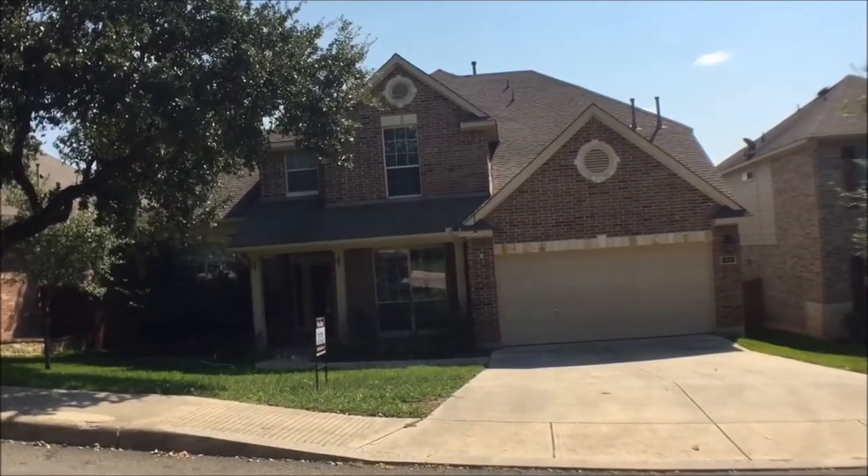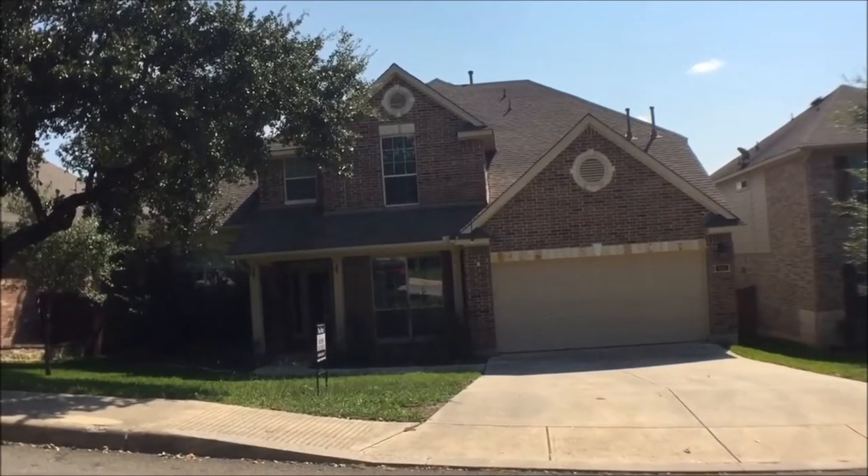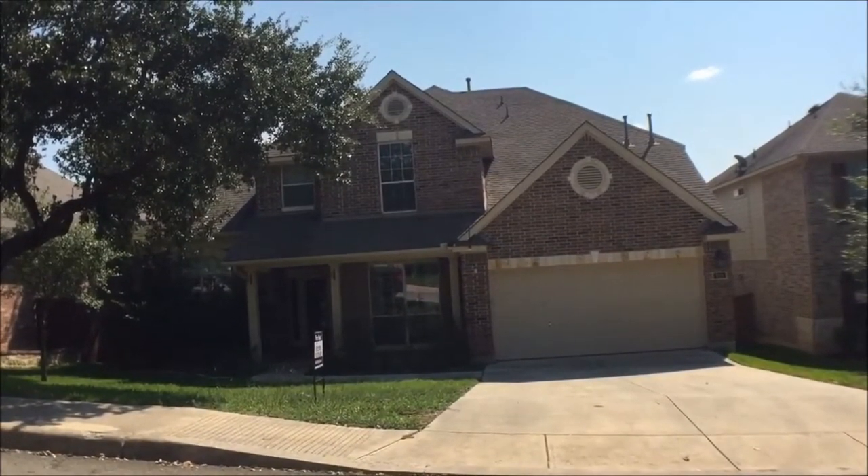This is Eric Cannon with RentWorks San Antonio. I'm here at 818 Penstemon Trail. Today we're going to walk through a four bedroom, three and a half bath home.